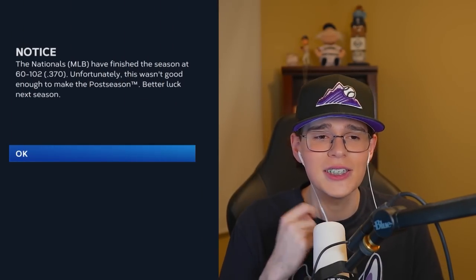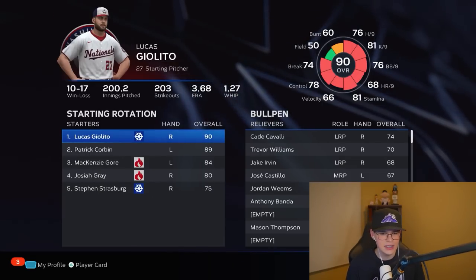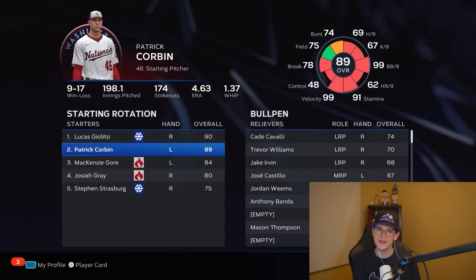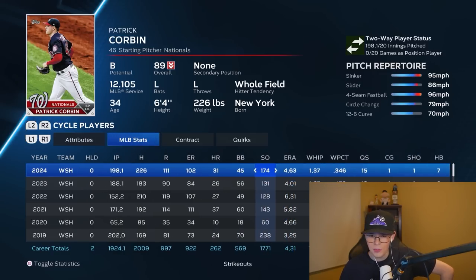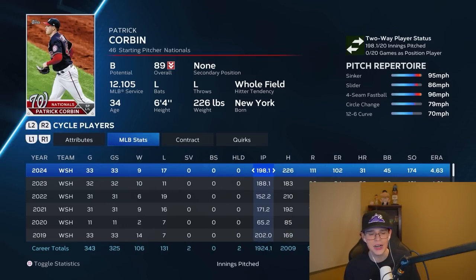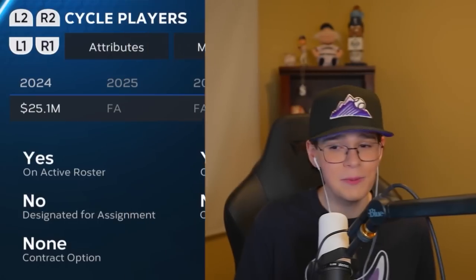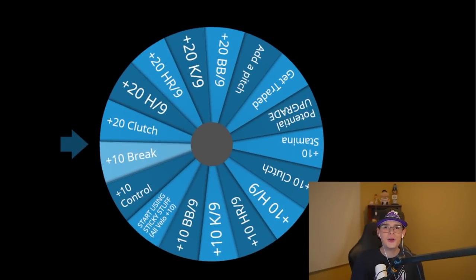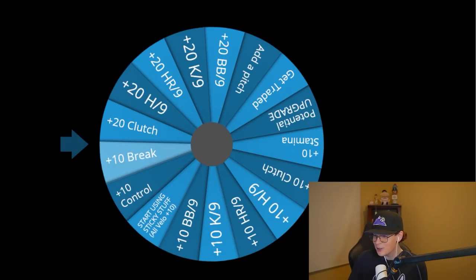Let's see if we can actually get under a four ERA this year. The Nationals got 12 more wins but still finished off with over 100 losses — that's how poverty we've been the past two, three seasons. Corbin, give me some good news. He's down to an 89, but again, he's 34 years old, so it kind of makes sense. Lucas Giolito had a pretty solid year. Patrick Corbin though — a little bit of a downgrade. Gave up way more hits, way more runs. We did set a couple records on WAR numbers and strikeouts. After his 2024 year, we have six upgrade wheel spins, and I'm going to give him all six because he is going to need it.